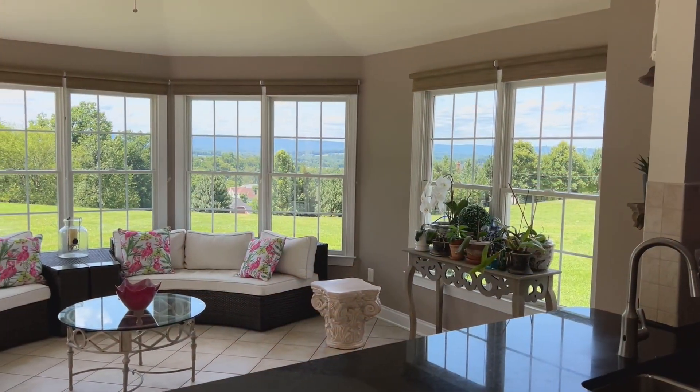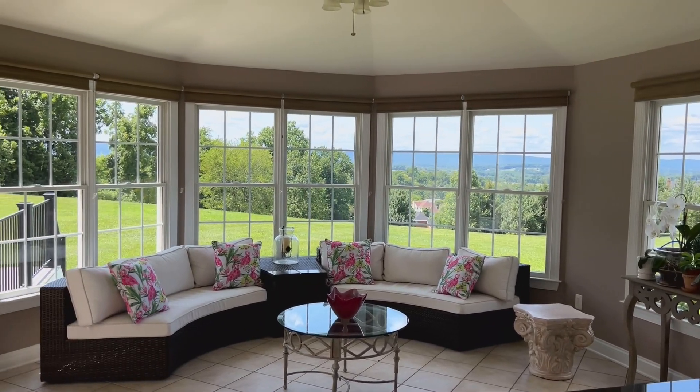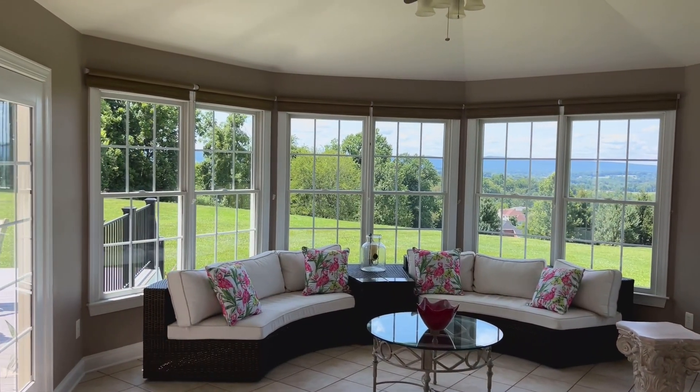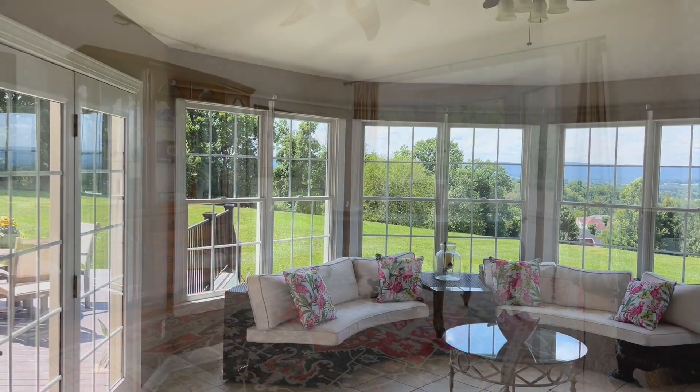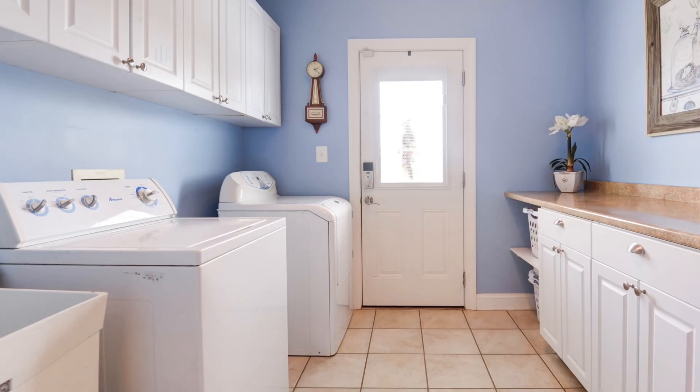The nearby sunroom features a curved wall of windows with a blue backdrop of sky and mountains and it is the ultimate spot to enjoy your morning coffee or unwind in the evening with a glass of wine. Not to be missed on the main level is the private main floor office and an impressive mudroom that houses the laundry.